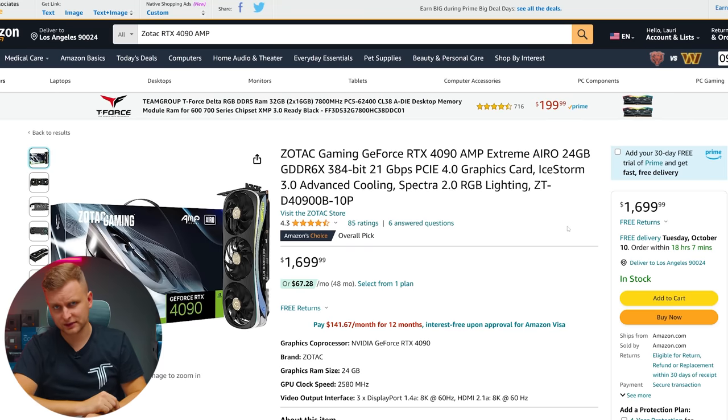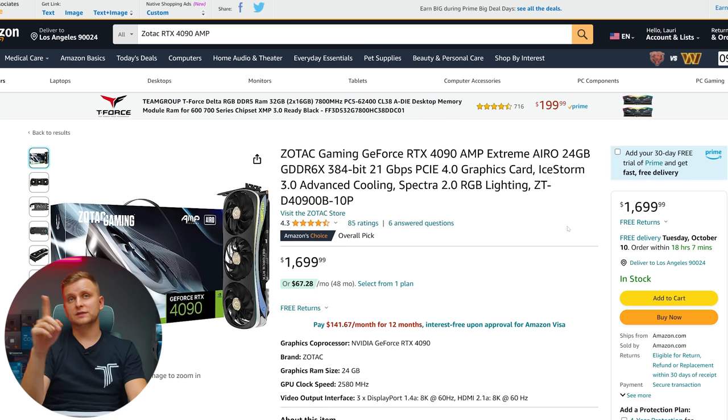For the GPU we're going no less than the RTX 4090. The Zotac Gaming RTX 4090 AMP Extreme Aero is one of the more affordable options and gives you the best performance for your money. You can get other brands too, but for best bang for buck this really is the one.